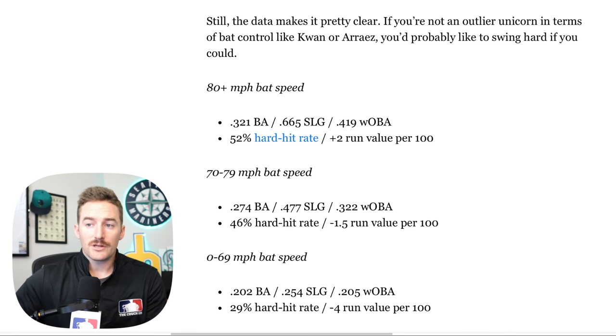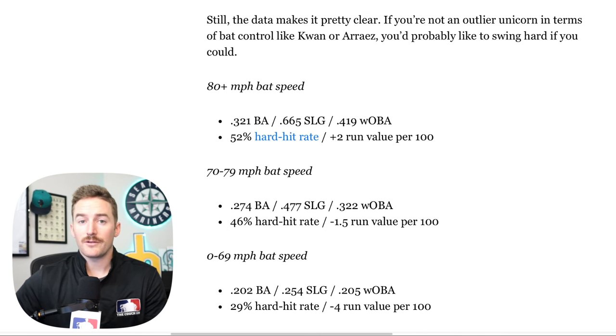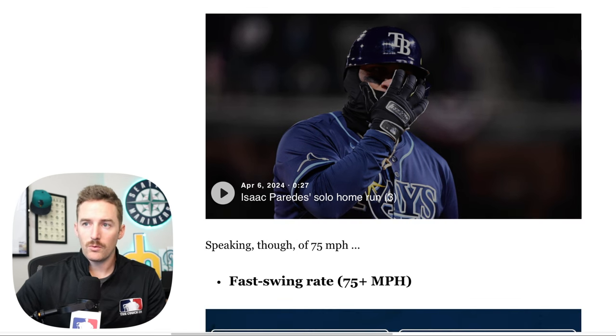The faster you swing the bat, the harder the ball is going to be hit, and the higher the overall batting average and potential damage. The average home run bat speed is 75 miles per hour. The two slowest home run swings so far this year came from Isaac Paredes at Coors Field at 63 mph, and then at Yankee Stadium — the short porch — off Jose Trevino at 63.1 mph.